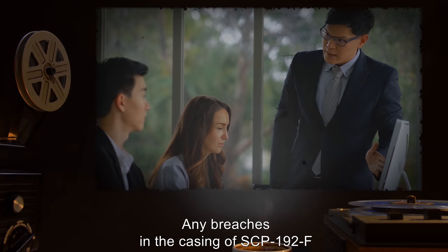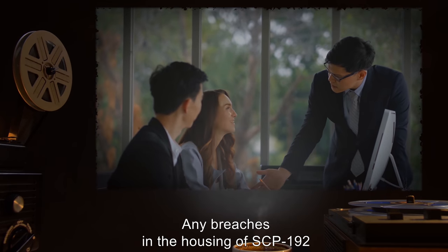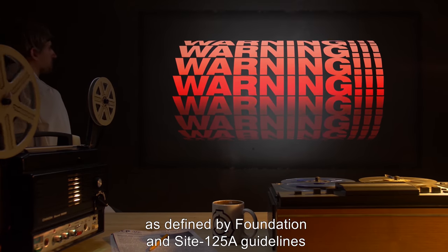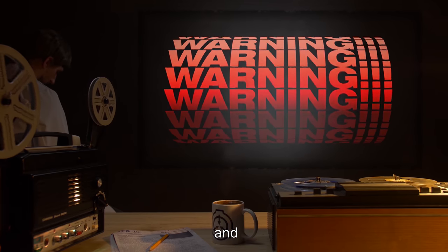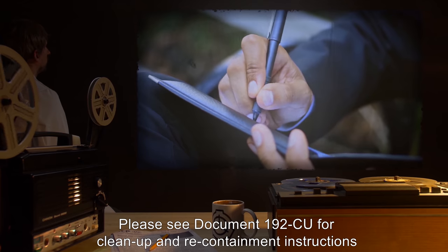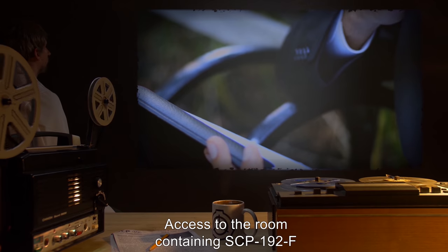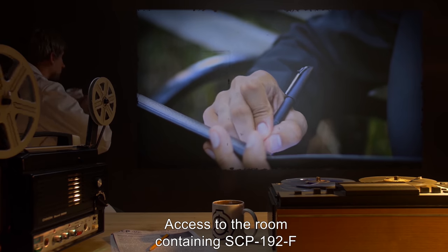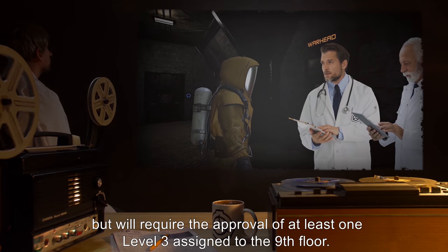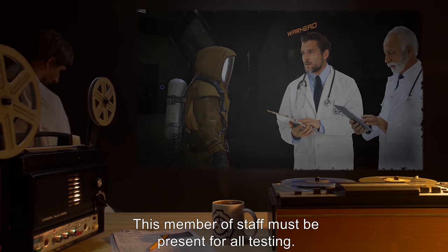Any breaches in the casing of SCP-192-F must be reported to Site 125-A Facilities Management. Any breaches in the housing of SCP-192 must be treated as a radioactive object containment breach as defined by Foundation and Site 125-A guidelines, and a full evacuation of North Wing will be carried out by all staff. Please see Document 192-CU for cleanup and recontainment instructions. Access to the room containing SCP-192-F for testing purposes can be granted by written request to Site 125-A administration staff, but will require the approval of at least one Level 3 assigned to the 9th floor. This member of staff must be present for all testing.